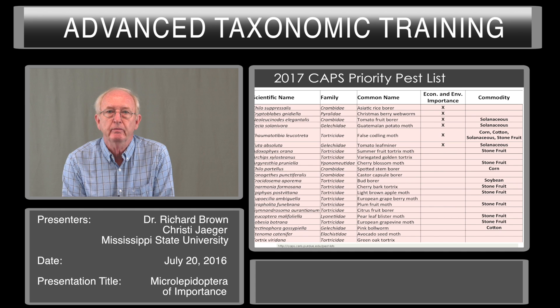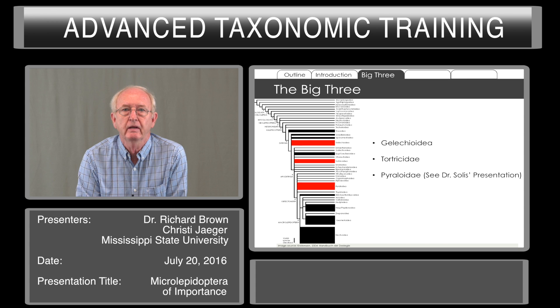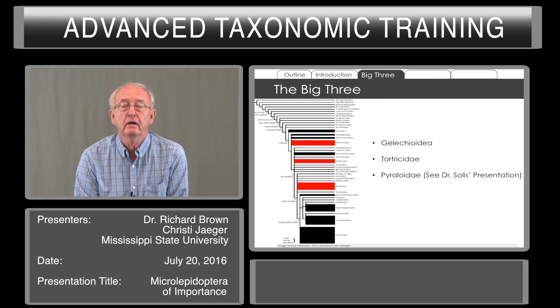If we look at the Microlepidoptera, we see that there are really three big families that pop up again and again as a priority pest. These are the Gelechioidea — a superfamily with several families included — the Tortricidae, and the Pyraloidea.